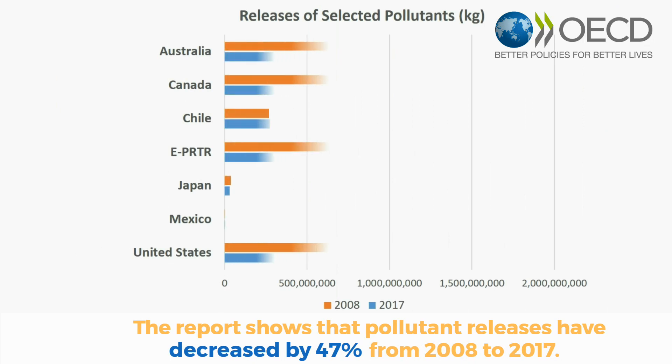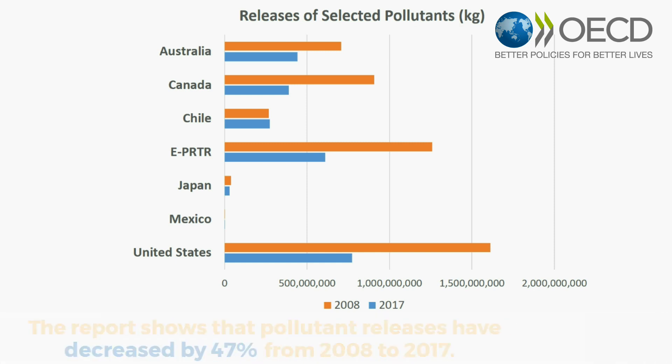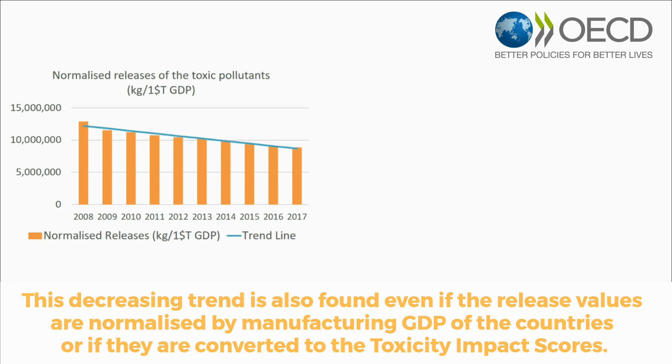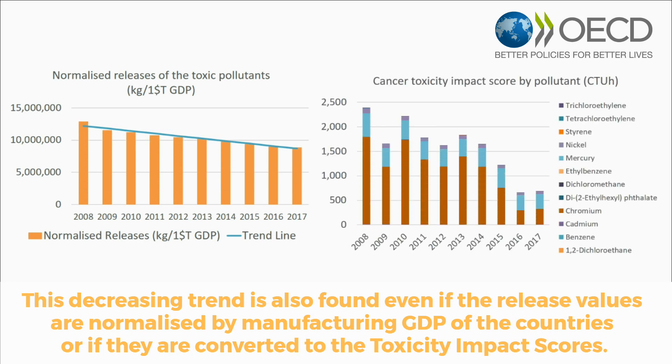The report shows that pollutant releases have decreased by 47% from 2008 to 2017. This decreasing trend is also found even if the release values are normalised by manufacturing GDP of the countries, or if they are converted to toxicity impact scores.